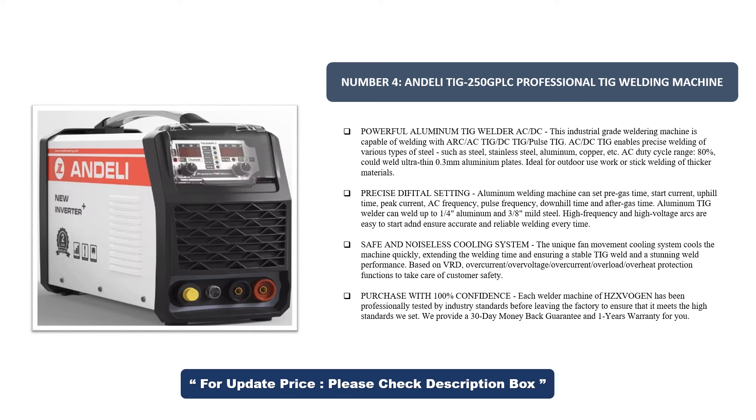Based on VRD, over-current, over-voltage, over-load, and over-heat protection functions to take care of customer safety. Each welder machine has been professionally tested by industry standards before leaving the factory to ensure it meets high standards. They provide a 30-day money-back guarantee and one year's warranty.